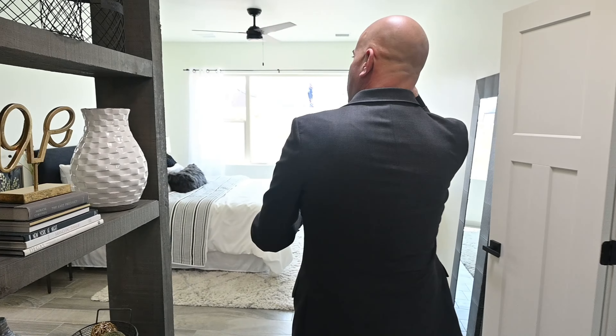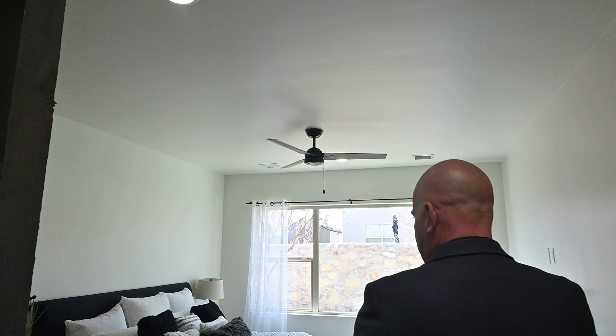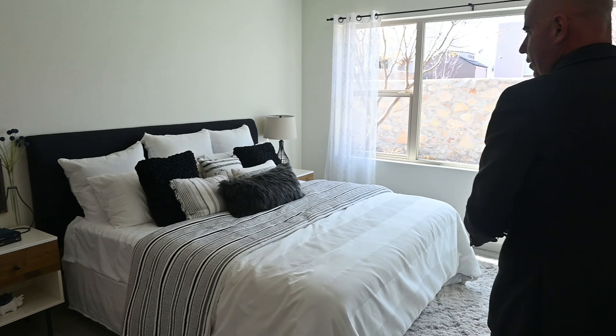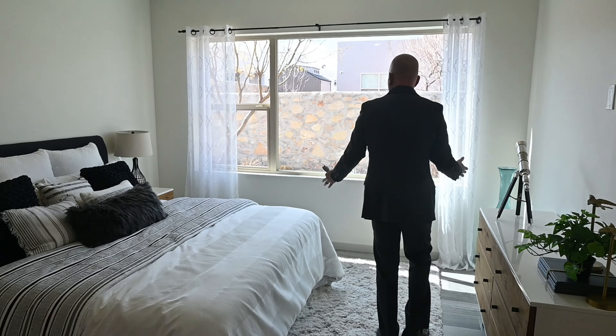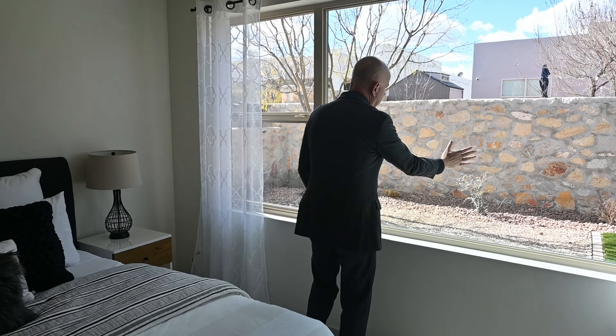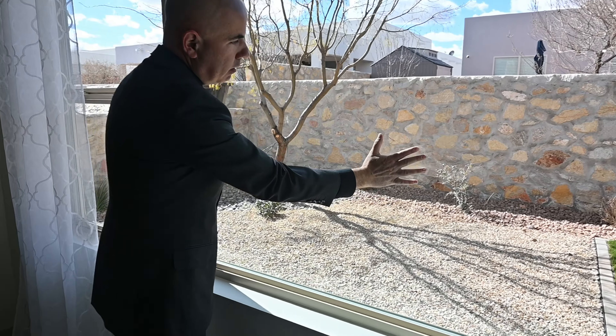Coming this way, you've got another skylight. That's a king-sized bed — maybe even a California king — and look at how much space you still have to walk around. Giant window, and these are all Energy Star rated. You can't even feel the heat through here but you do get the light. That's the low-E windows they put in here — very high-end with a lifetime warranty.